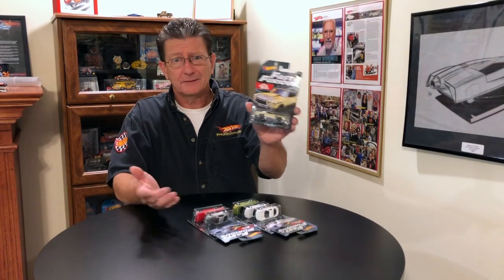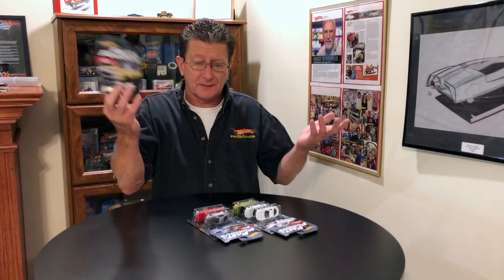If you're going to snag anything, get the Monte Carlo — that's the one I thought everybody was going to snag. I thought I'd never get it. Boom, there it is.